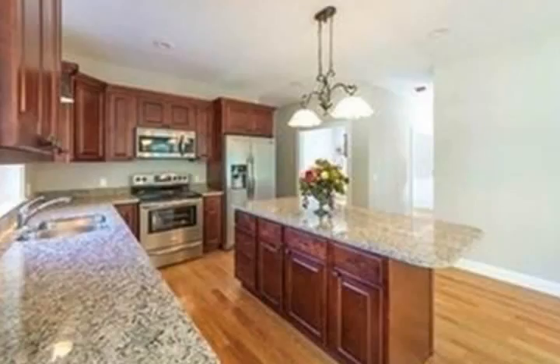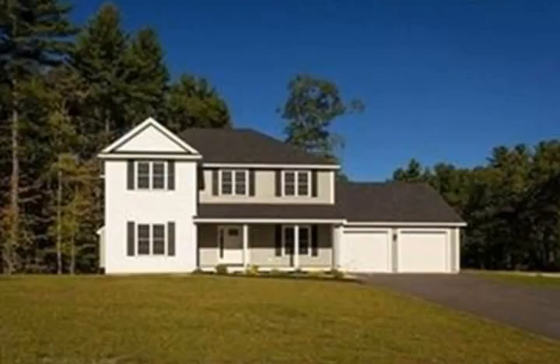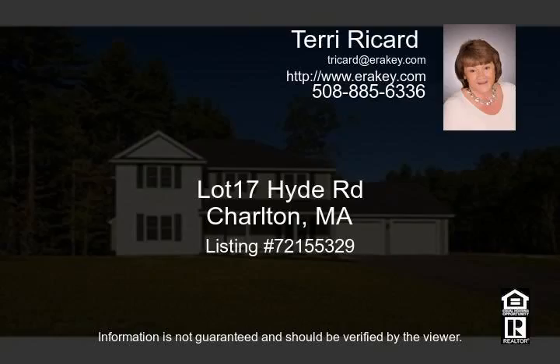The first floor will feature nine foot ceilings, hardwoods throughout except in tile areas, generous allowances for cabinets and granite, upgraded molding and gas fireplace. Upstairs features a tile shower in the master bath and your choice of tile for all bathrooms.